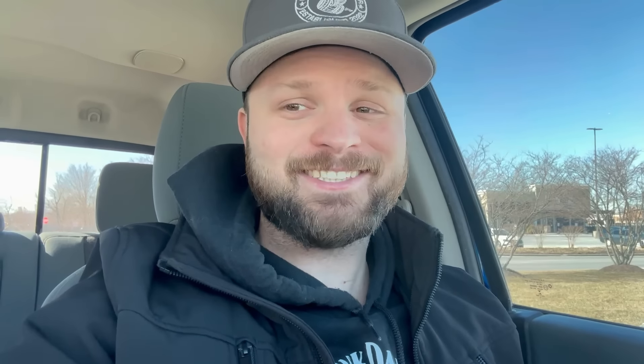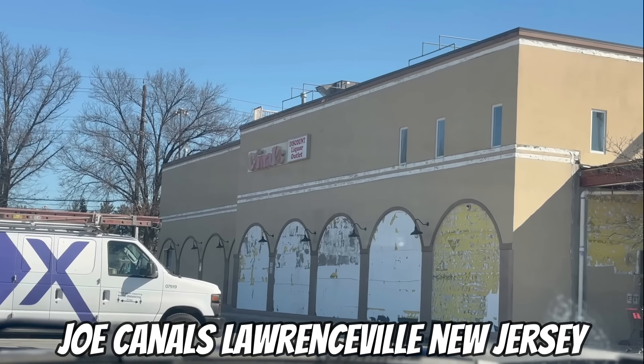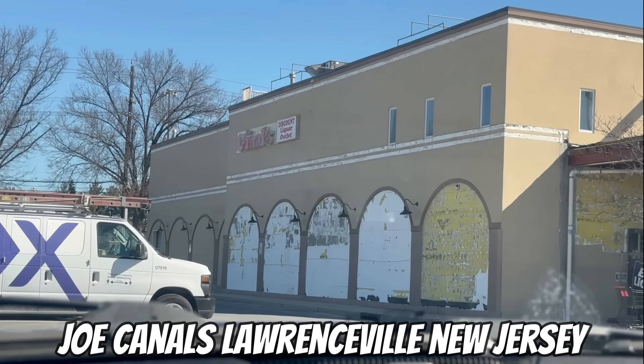All right ladies and gentlemen, we are at stop number two. We are at Joe Canal's Discount Liquor Store here in Lawrenceville, New Jersey. This Joe Canal's has a very, very big selection of bourbons and store picks. Let's go run inside and see what they have to offer.